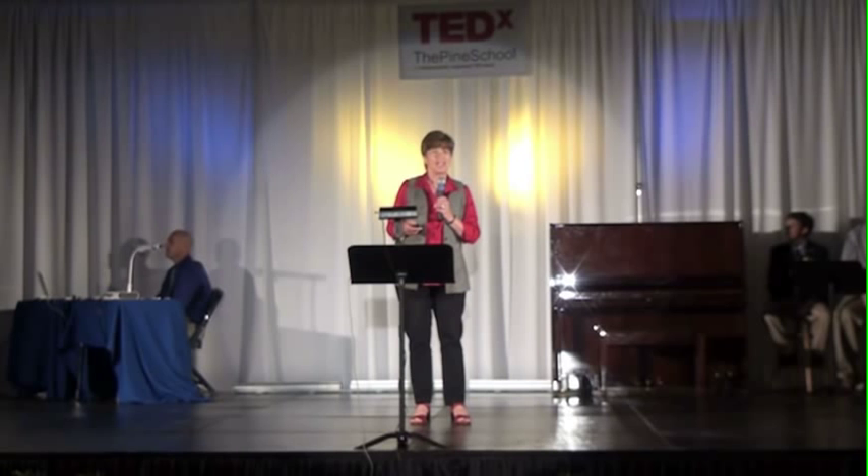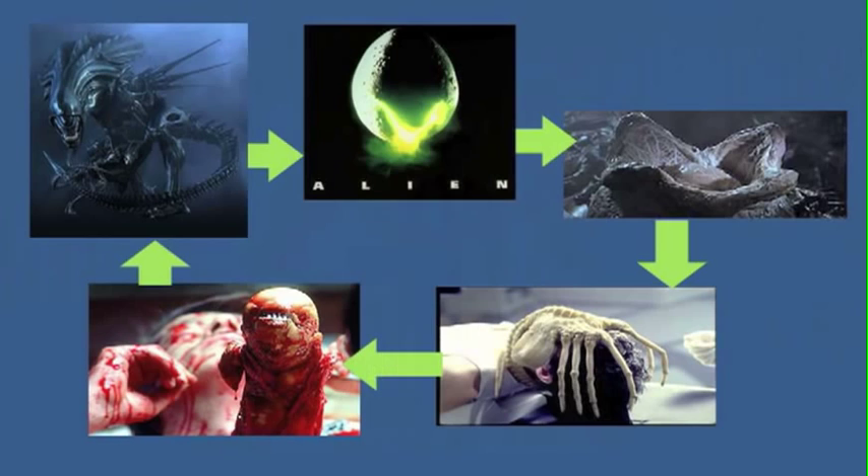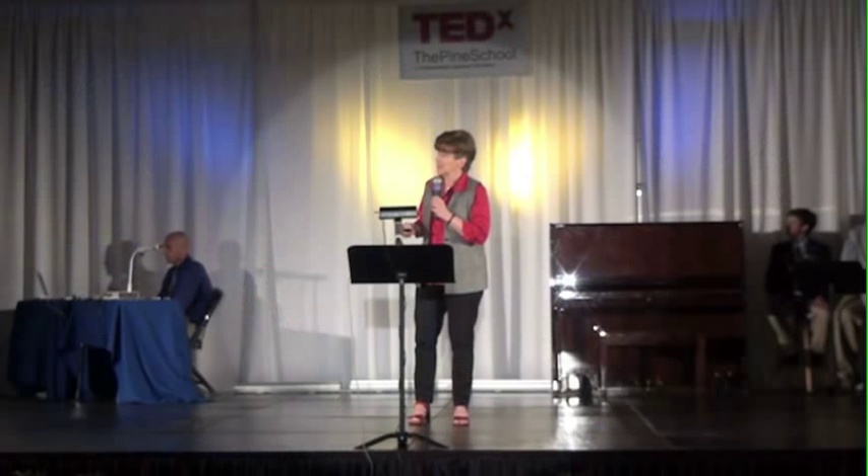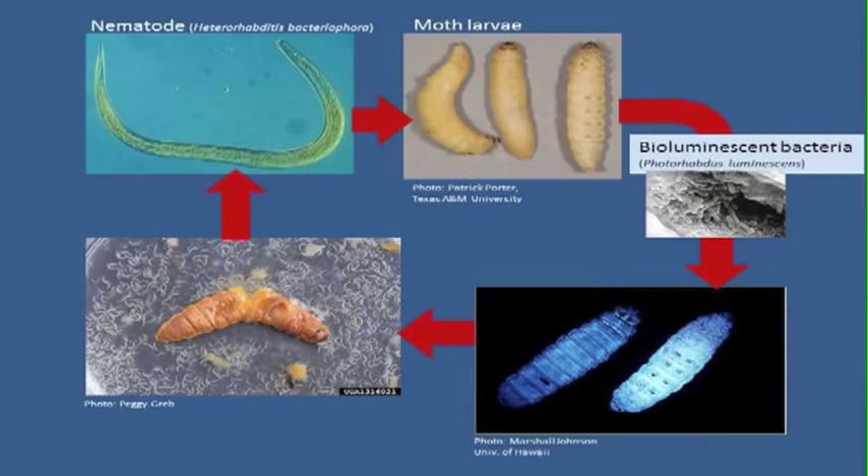The bioluminescent culprit rivals Alien in the gruesomeness of its life cycle. In that film, the alien lays eggs that burst forth with a larva that parasitizes the host, injecting a juvenile life form that grows into the adult. Similarly, the glowing corpses are probably the result of a little roundworm, or nematode, that has bioluminescent bacteria in its gut at such a low concentration that the worm itself doesn't glow.